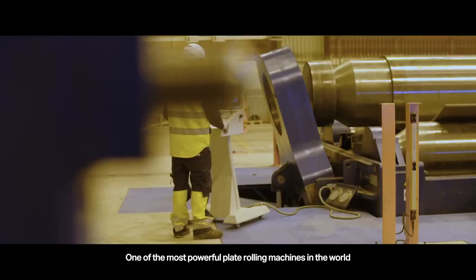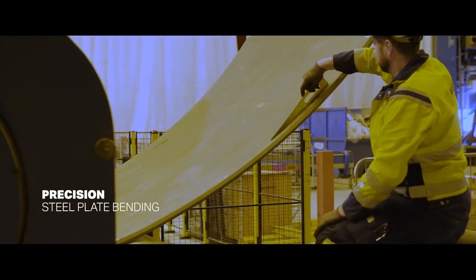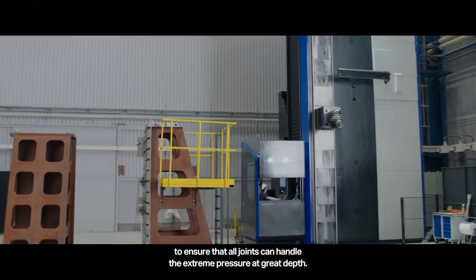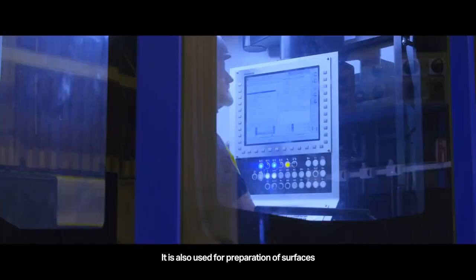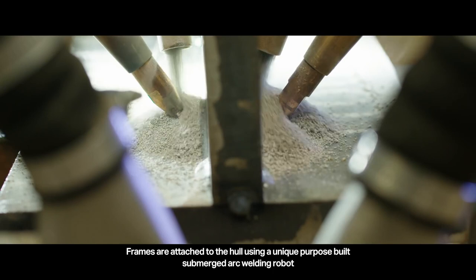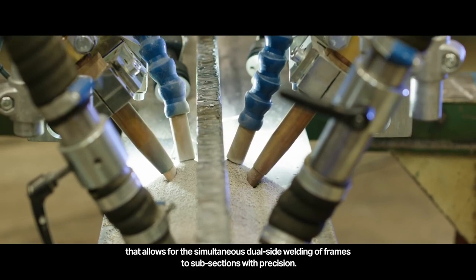One of the most powerful plate rolling machines in the world bends thick steel plates into perfect cylinders that will form the hull sections. An advanced semi-automated milling and boring machine prepares the surfaces for precision welding to ensure that all joints can handle the extreme pressure at great depth. It is also used for preparation of surfaces to ensure precision alignment of equipment like shafts, masts, and engines. Frames are attached to the hull using a unique purpose-built submerged arc welding robot that allows for simultaneous dual-side welding of frames to subsections with precision.